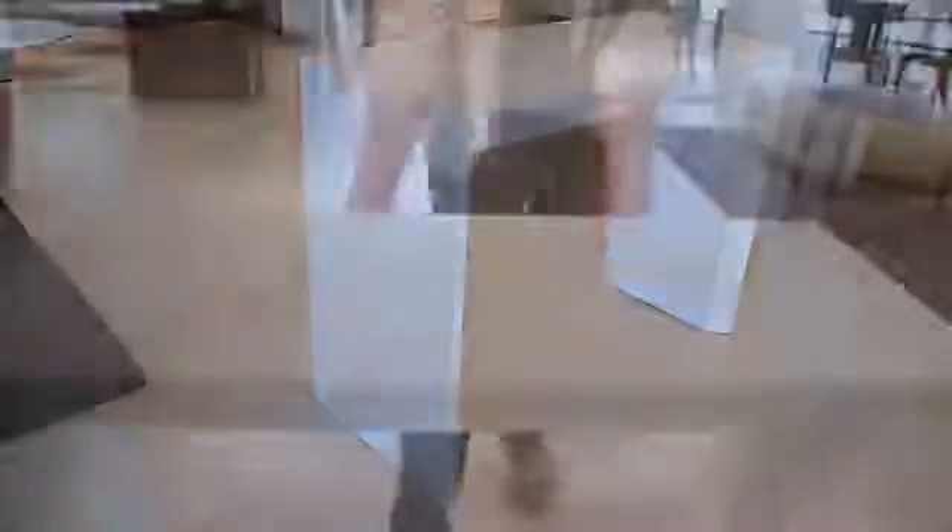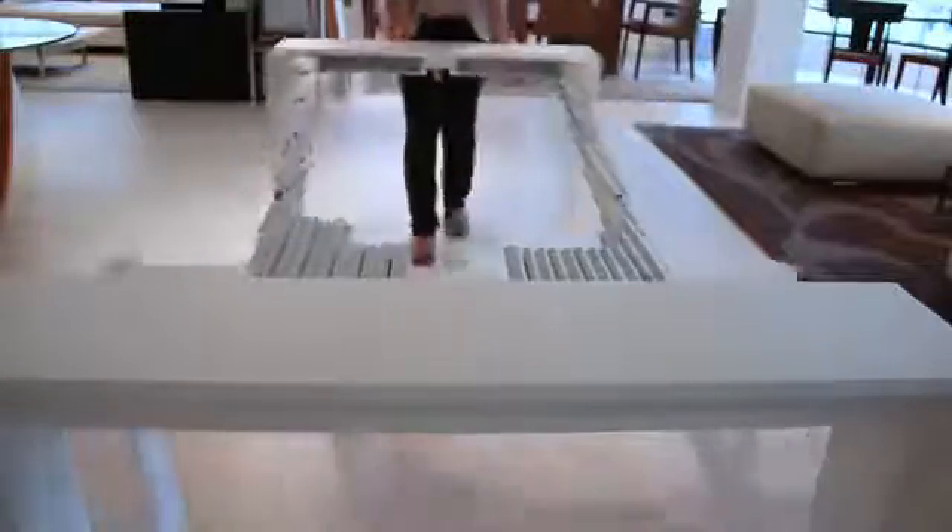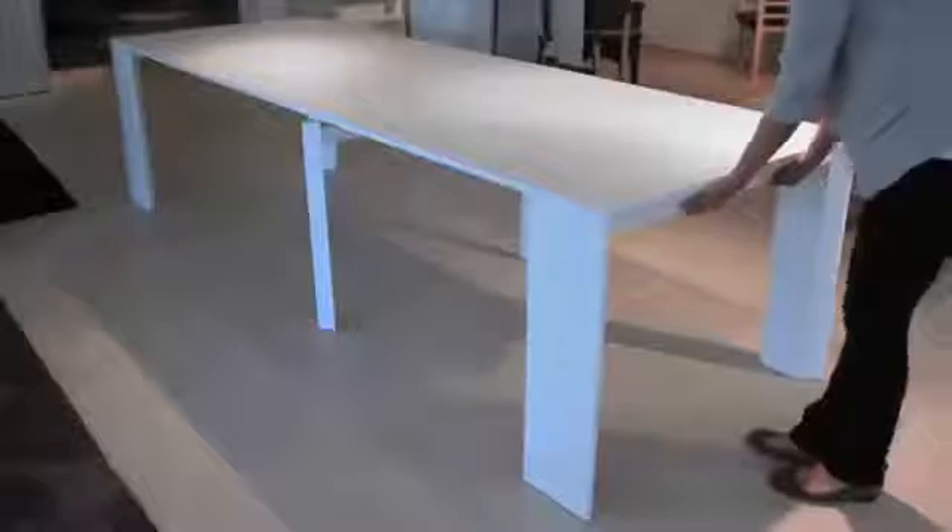The next new item we have is the Goliath table. It's a remarkable piece — like an aluminum bridge. The table extends from 17 inches deep to 10 feet deep and seats 12 to 14 people.